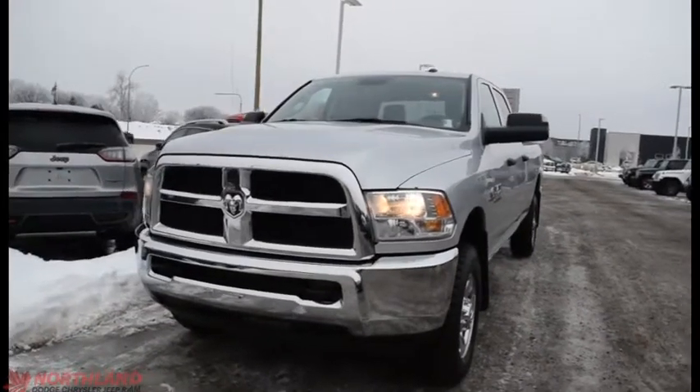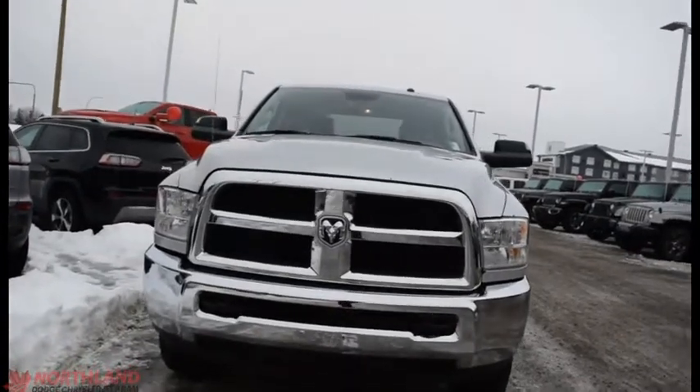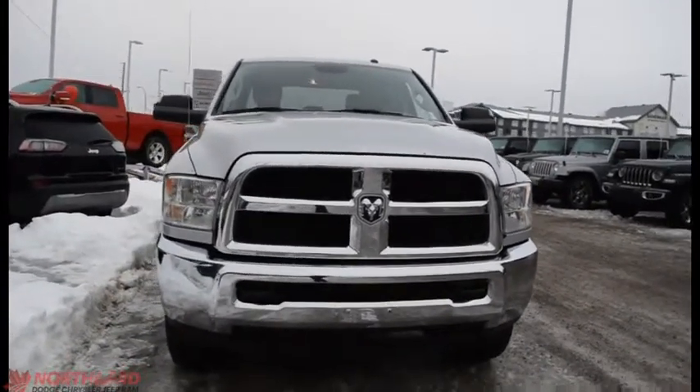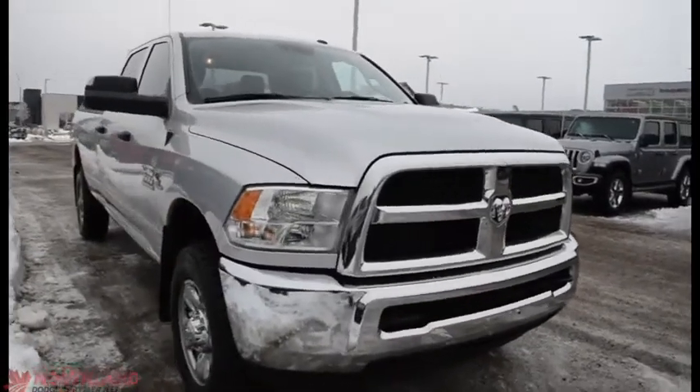Hello, this is Seth from Northland Dodge in Prince George and today we're taking a look at a 2016 Ram 3500 ST crew cab. Under the hood we have a 6.7 liter i6 Cummins turbo diesel engine and a 6-speed manual transmission.